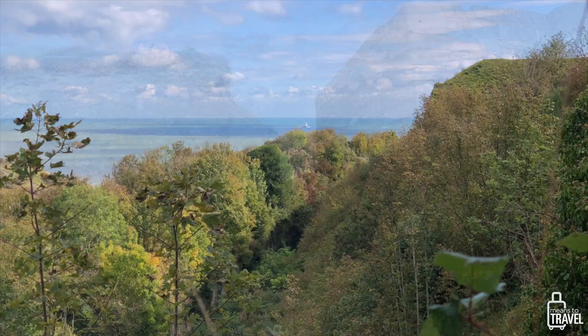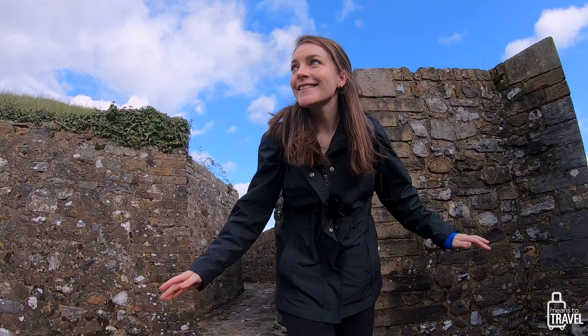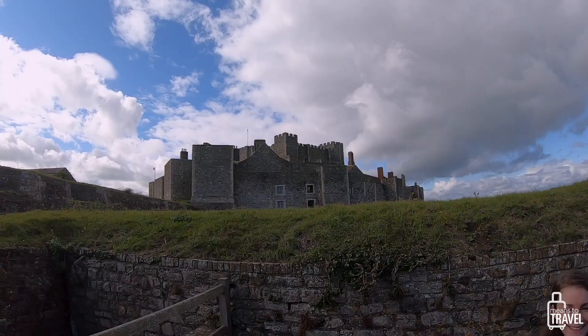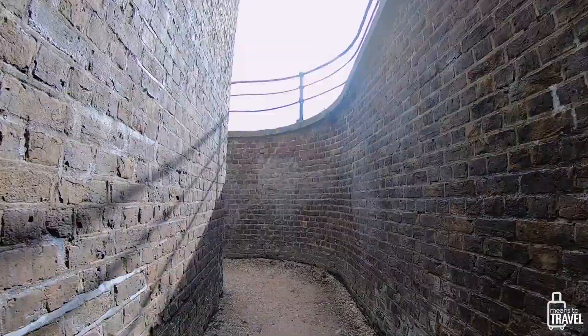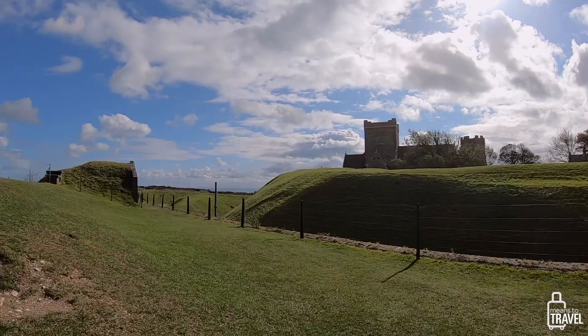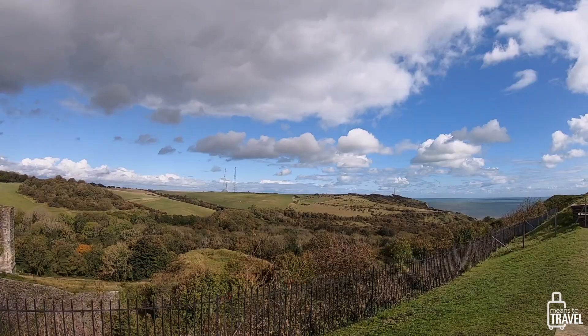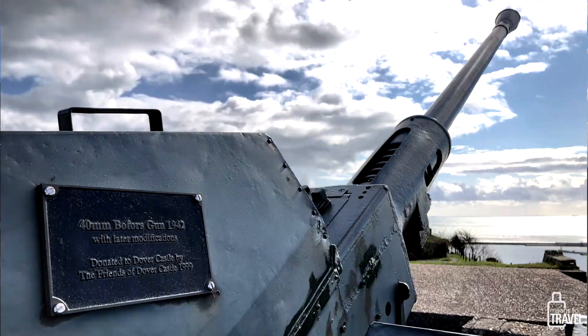Oh my gosh, it's so pretty here — look at this castle! The castle we know today began to take shape under Henry II during the 12th century and became possibly the largest castle in all of England. One reason for its well-preserved state is that it maintained its role as an active military installation from the 12th century all the way through to the Cold War. While we didn't visit the famous Dover tunnels due to the pandemic, there is a complex underground system that began during the Napoleonic War and was expanded in World War II into an air raid center, hospital, and command center for naval operations on the English Channel.